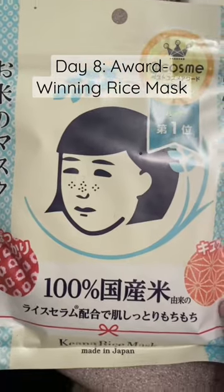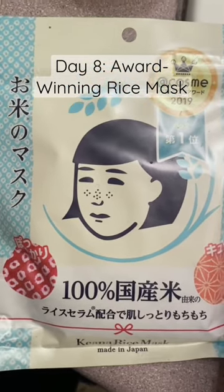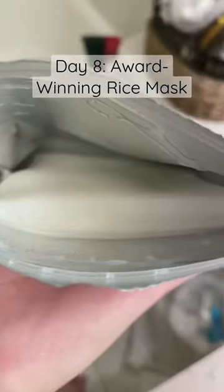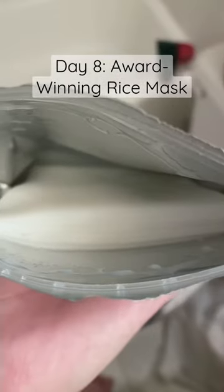This award-winning mask contains rice extract that helps to tighten pores, smooth moisture, and brighten the skin. It's fragrance and color-free, so it's good for people with sensitive skin.